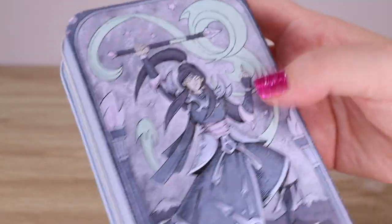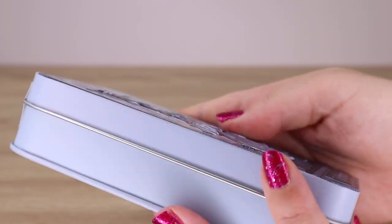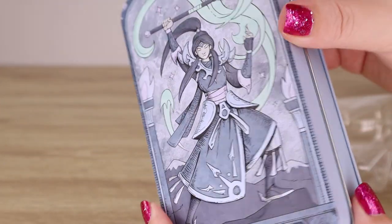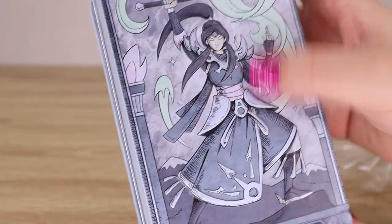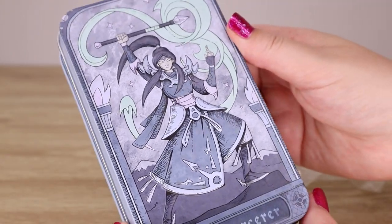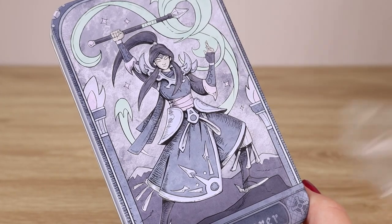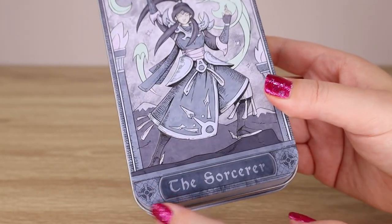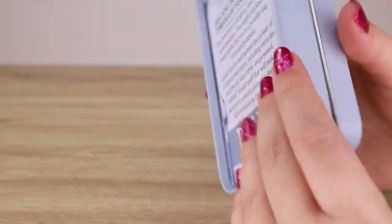The tin has a lovely matte finish — it looks like a drawing but it's quite raised. I don't know how well you can see on camera how raised this is, but it's really quite neat. It brings the drawing to life. I love the blue tones here with the swirly casting around. Very cool — each tin has a different character class with matching artwork that looks really pretty.